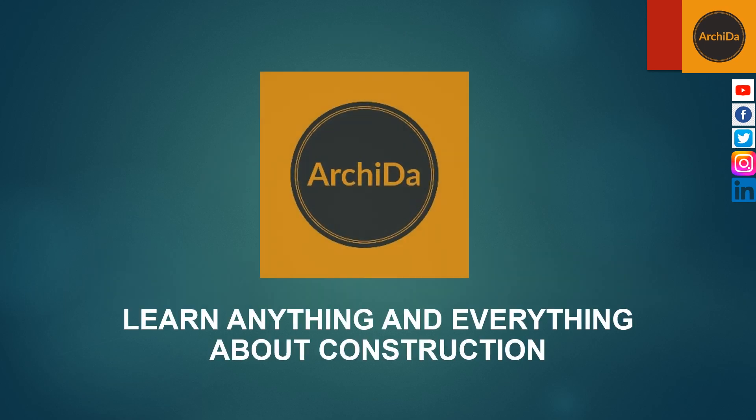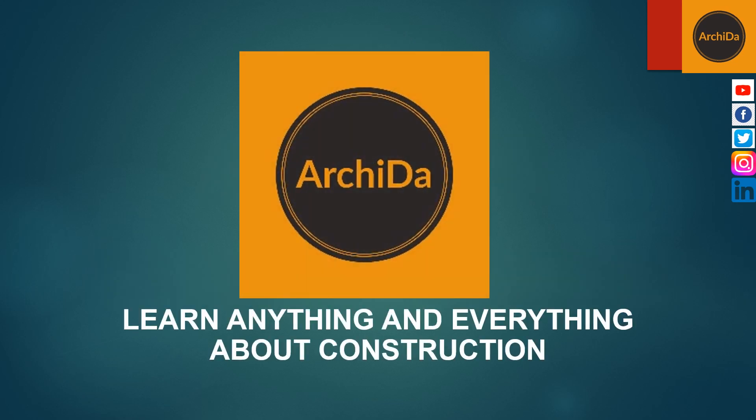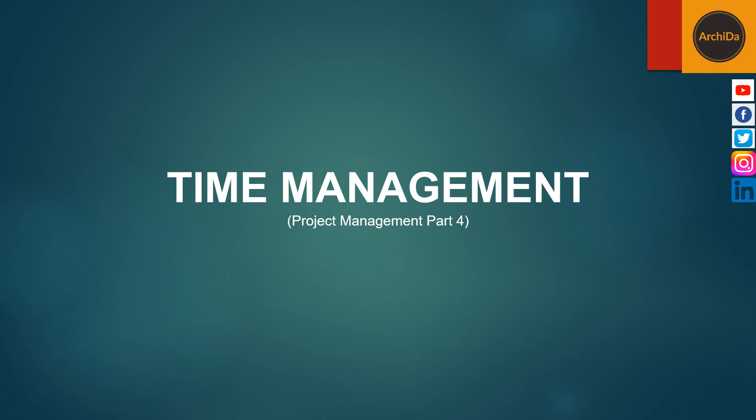Hi there! This is Architect David. Welcome to Arkeda, where you can learn anything and everything about construction. For this video, we will be talking about Time Management.